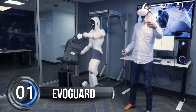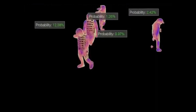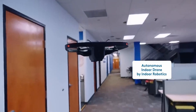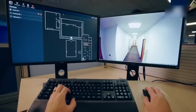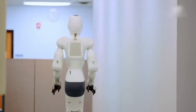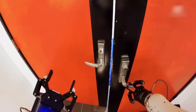Number 1, EvoGuard. ADT Commercial, a company that provides security services to businesses, just announced a cool new thing called EvoGuard at a big tech show called CES. EvoGuard is a bunch of really smart machines that will help keep businesses safe. These machines are like robots and drones that can work together to keep an eye on everything happening in a building, and make sure that no bad guys get in.